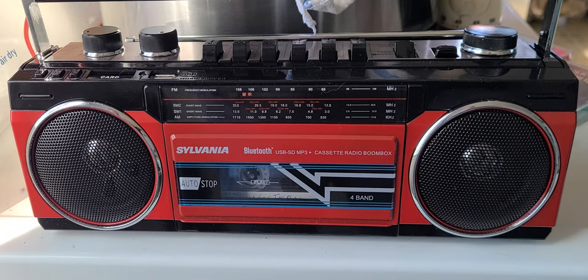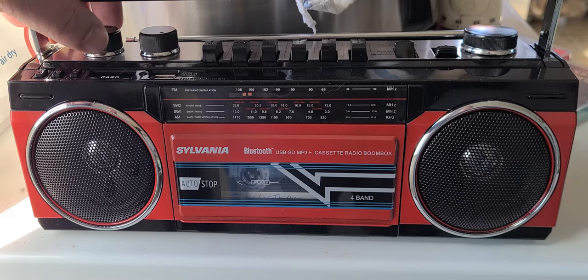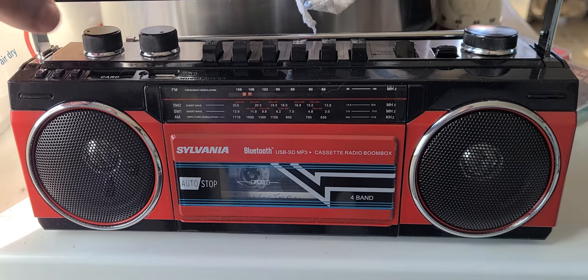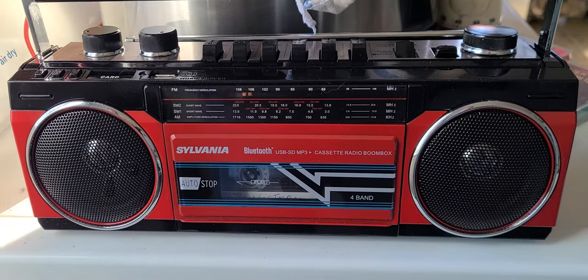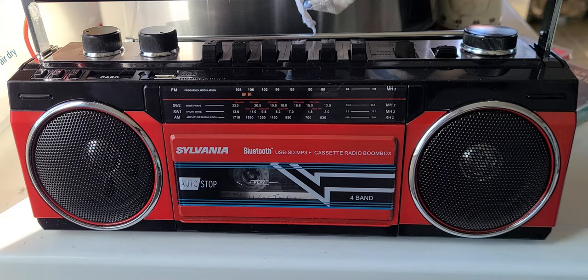The FM is actually surprisingly good. So this is the WVBPS station from Burlington, Vermont. When a radio actually receives that, I know it's actually a decent FM radio. The telescopic is collapsed, but every radio that receives WVBPS needs to have its antenna collapsed pretty much, as there are a lot of strong FM stations here. So on FM, it's actually good.